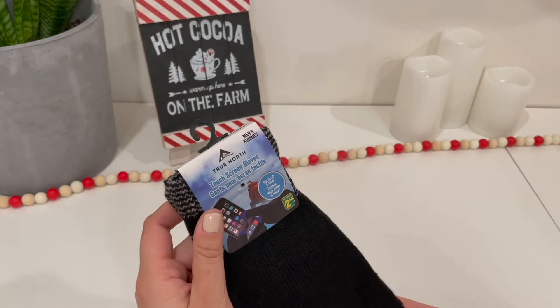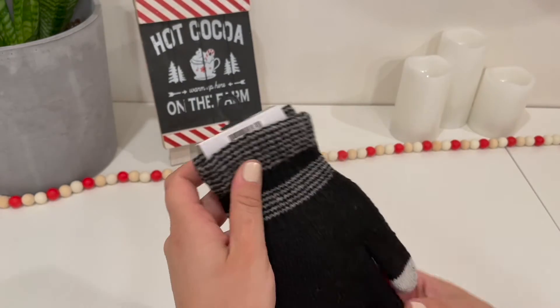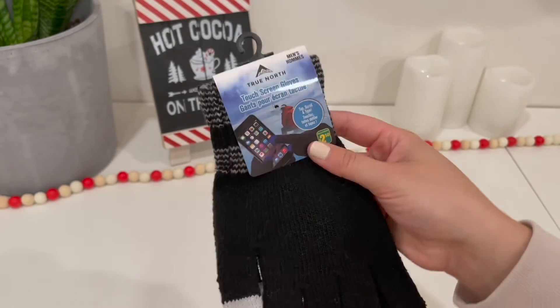The next super good idea is touchscreen gloves. These ones are just for men because I'm going to be giving them to my boyfriend, but they do have so many other ones for women and kids. I got these at the dollar store.